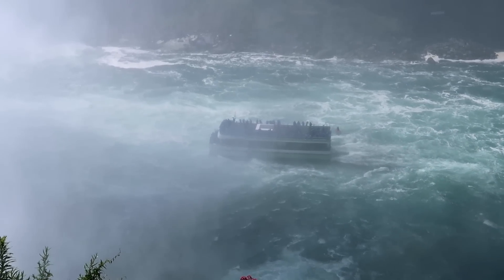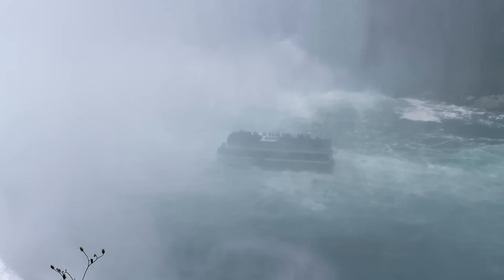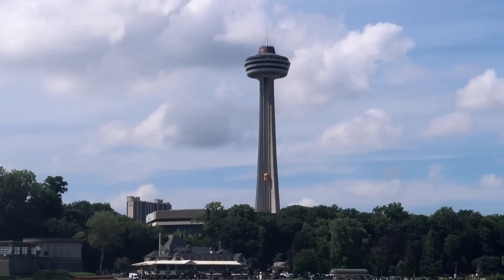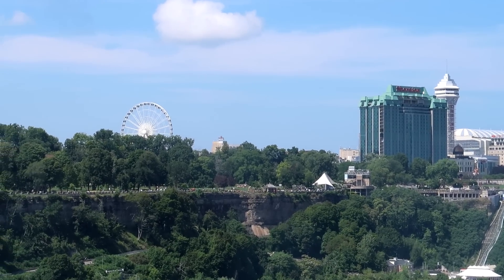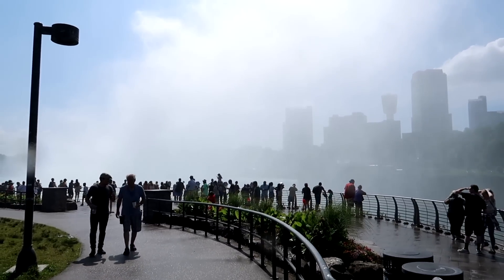I've done the Hornblower tour — had a lot of fun doing that, but haven't done the Maid of the Mist here on the American side. A lot of fun being on those boats, getting splashed by the waterfalls. My glasses are completely covered in sprinkles. You actually get fairly wet just standing here on the lookout. You can see the elevator going down from the observation tower over there in Canada, and the Ferris wheel over in Clifton Hill — the super tourist area of the Niagara Falls region. Just look at that cloud of mist.